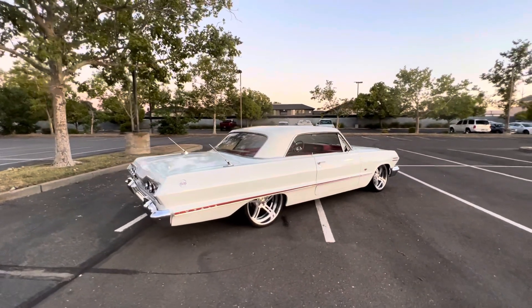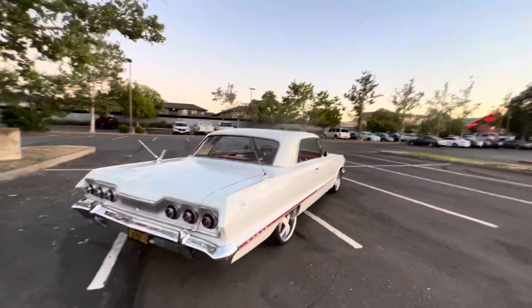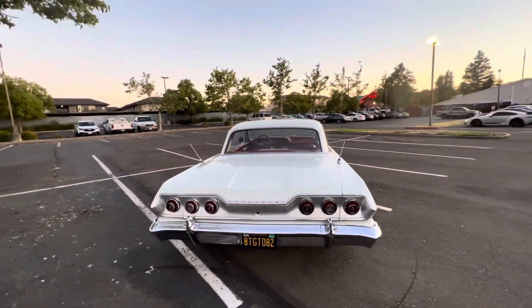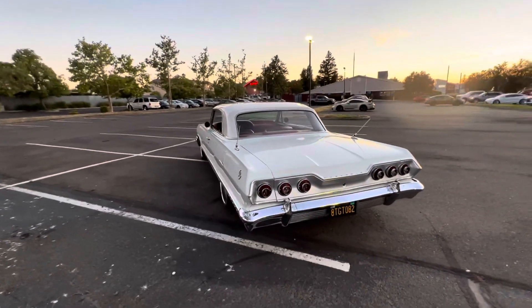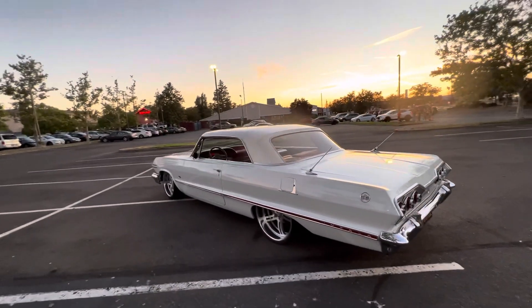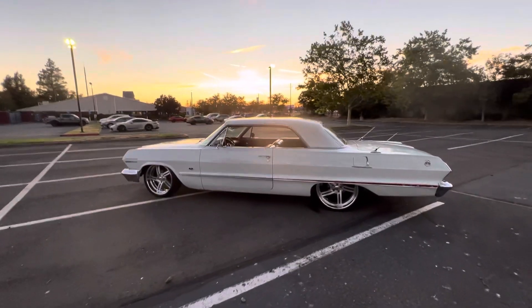Yeah, it's really nice. A little wavy down the sides but still looks great — you have to really get close to see it. This thing is bad ass to drive though.